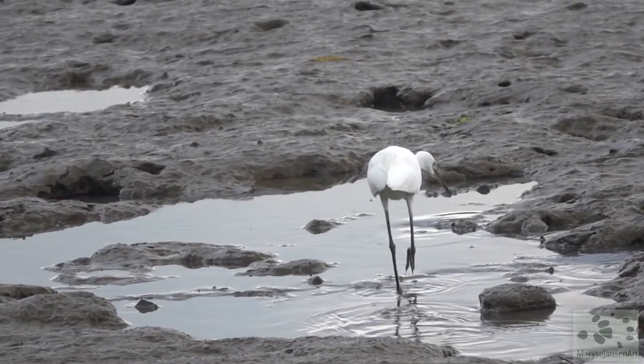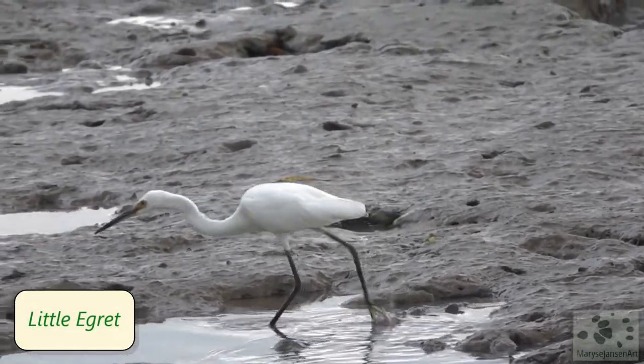A little egret in hunting mode. They are a joy to watch — so active!